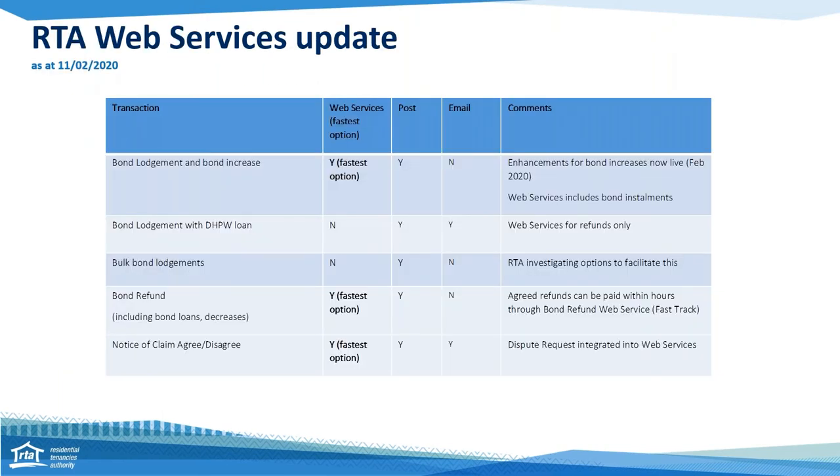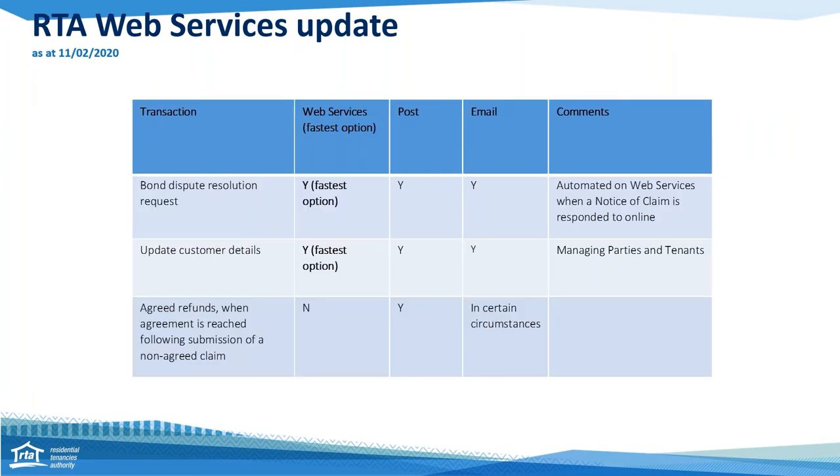Now I'm going to do a little RTA web services update. Our services have changed dramatically over the past 12 months. As mentioned, you can lodge a bond or increase a bond online. Unfortunately, you can't lodge a bond with a DHPW loan via the web services, but the good news is you can use the web services for a refund there. Bulk bond lodgements are currently not available on web services, but that is something we're investigating. The bond refund part of the web services is particularly exciting — we're seeing people receive their bonds quite quickly. You can do an agreed or disagreed bond refund entirely through web services: starting with fast track, then notice of claims, then disputing the bond amount. And the key thing to note is that web services are always the fastest option.